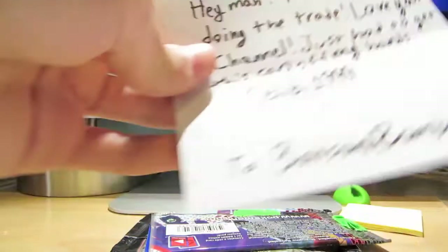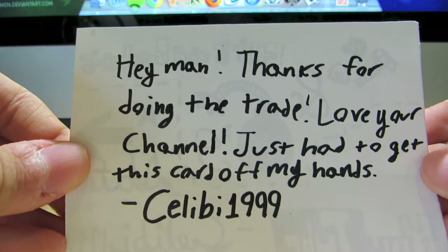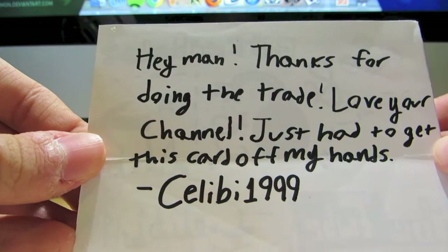All right, let's read the note. 'Hey man, thanks for doing the trade. Love your channel. Just had to get this card off my hands.' Wow, I don't really know why you'd want to get this card off your hands — from selby1999 to Bolton Bombers.